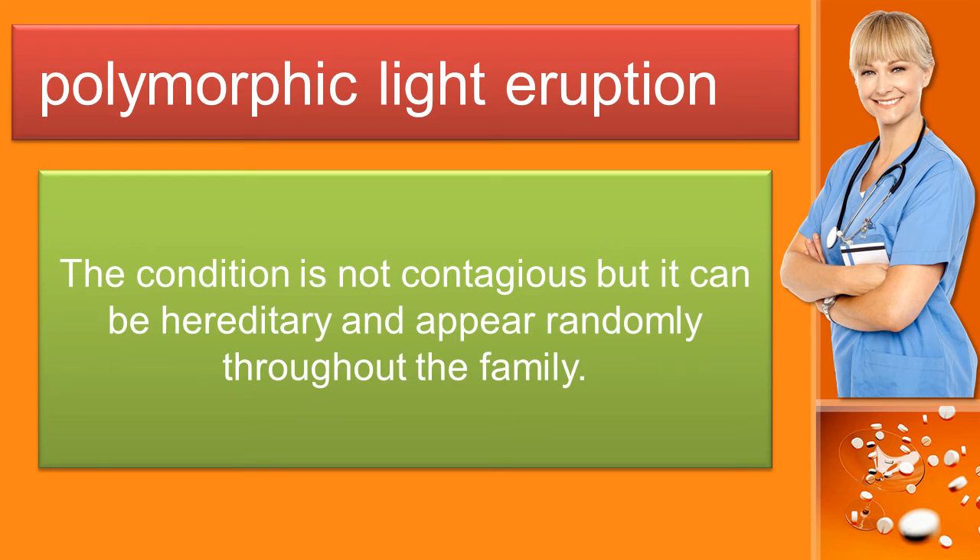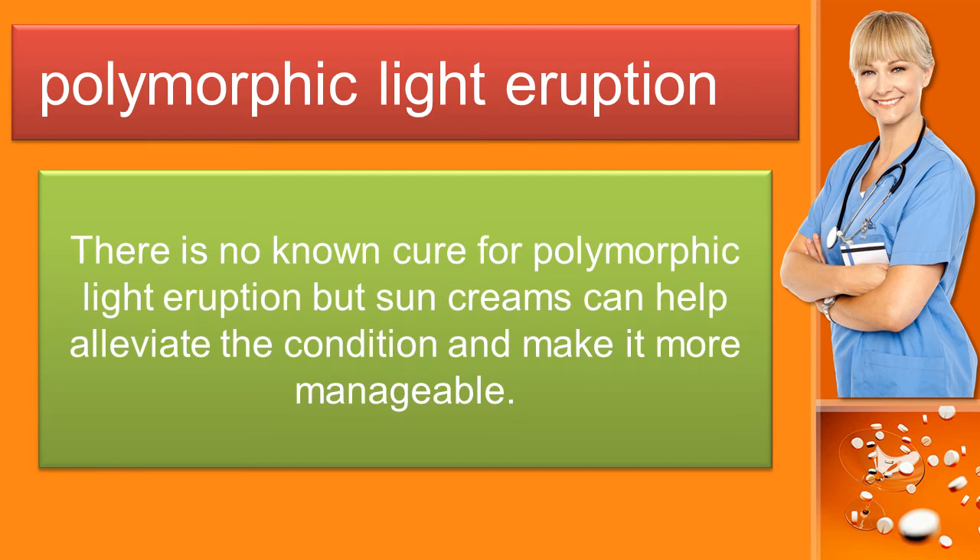The condition is not contagious but it can be hereditary and appear randomly throughout the family. There is no known cure for polymorphic light eruption but sun creams can help alleviate the condition and make it more manageable.